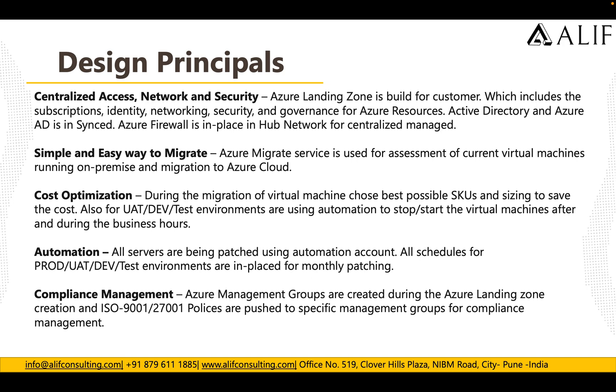For cost optimization during migration, the best possible VM sizes were chosen to save cost. For dev, test, and UAT environments, automation was used to stop and start VMs outside business hours. Once the environment was stabilized, Azure Reserved Instances were used to further minimize cost. All servers are patched using an Automation Account with schedules in place for production, UAT, dev, and test environments for monthly patching. Azure Management Groups were created during landing zone setup, and ISO 9001 and 27001 policies were pushed to specific management groups for compliance.